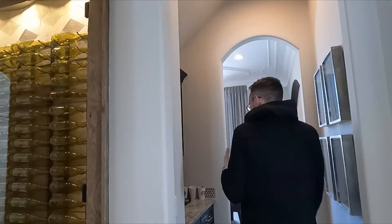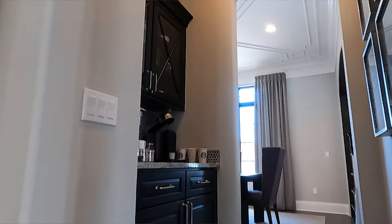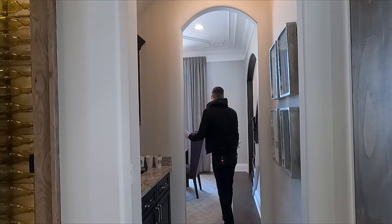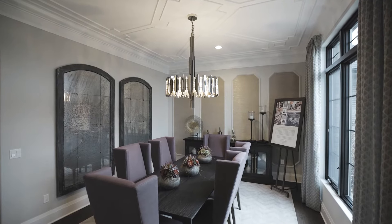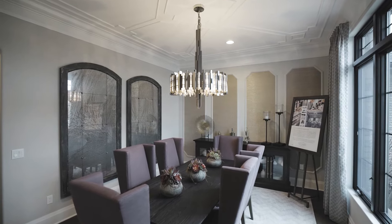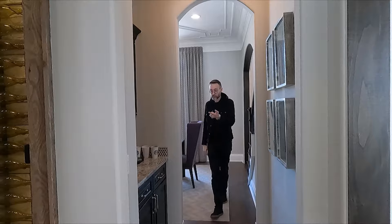Here we have the butler's pantry — a nice little area to set up stuff, put some plates and things. And then we have the formal dining room, which is right off the front door. So from the front door: dining room to your right, office to your left, butler's pantry right here — and then it's wine time.